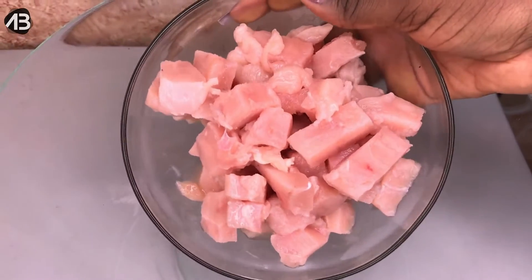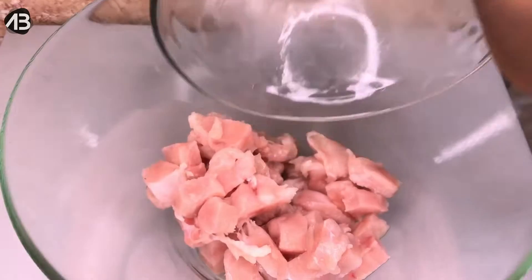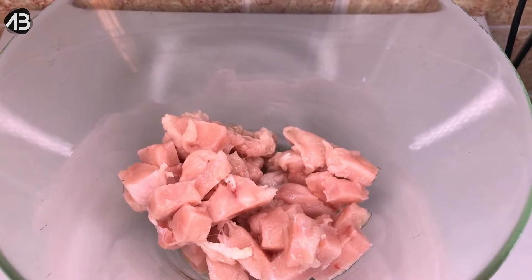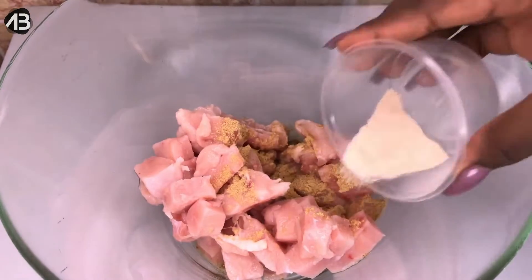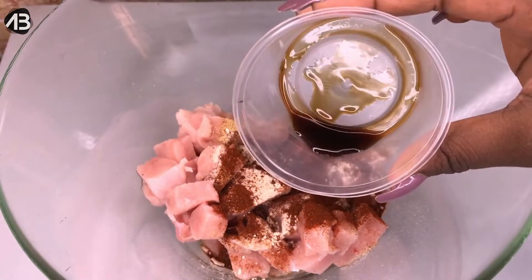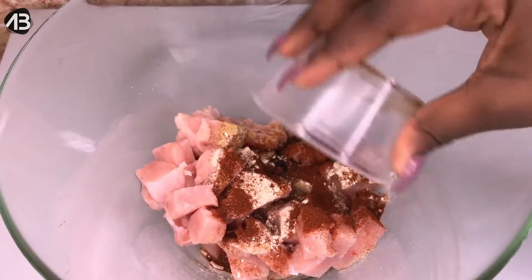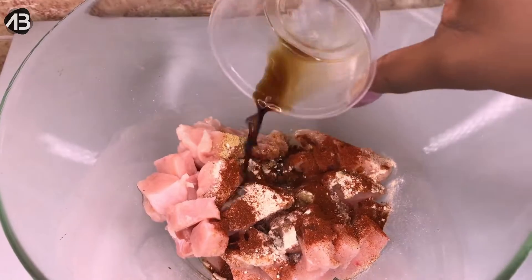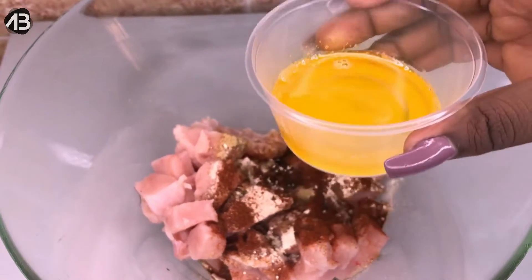The first thing I'll be adding into the bowl is our chicken breast — I already chopped it up into dice or cube sizes. Now we want to spice this up: I'm adding ginger powder, garlic powder, paprika, just a tiny bit of oyster sauce — I'll leave the quantities in the description box — and then my soy sauce, the light one, though you can use the dark one as well.